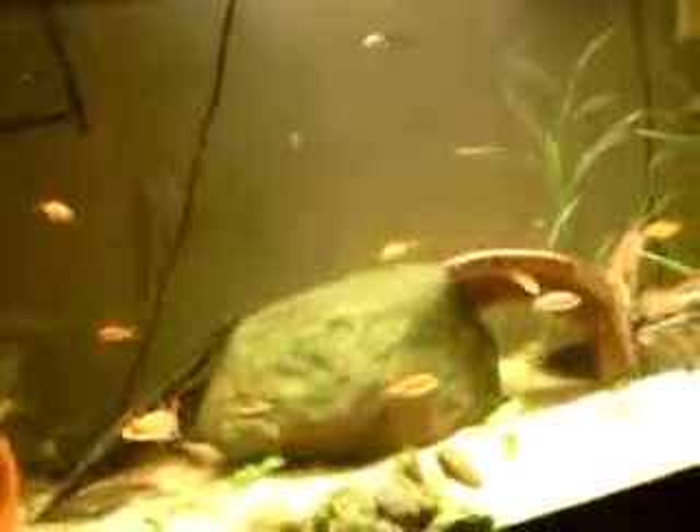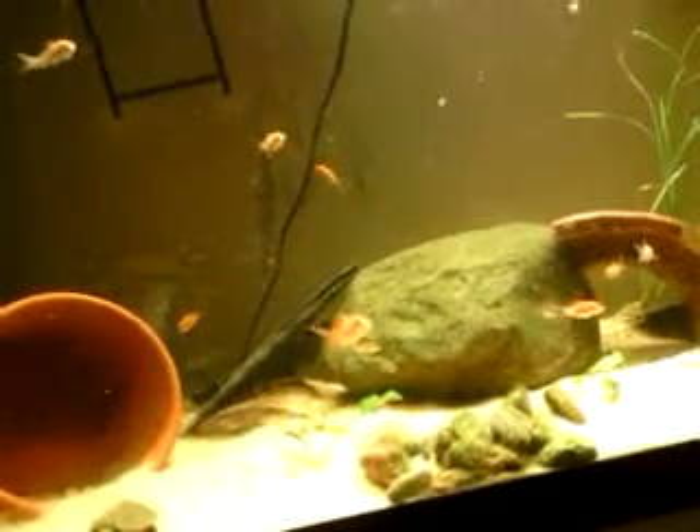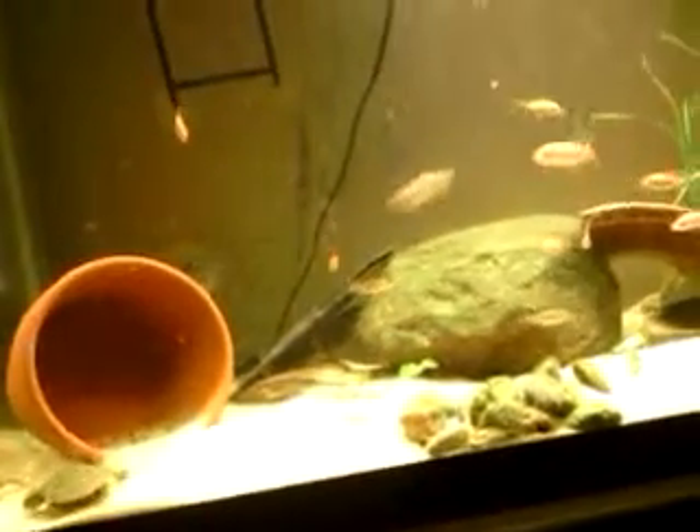Yeah, the cichlids — when I woke up this morning, it had been two days, and they ate a dozen. So I went and got two dozen and he gave me four. I put two dozen in here, a little more than two dozen in here, and I put 18 in with my brother's Oscar.